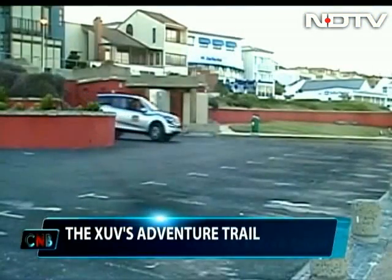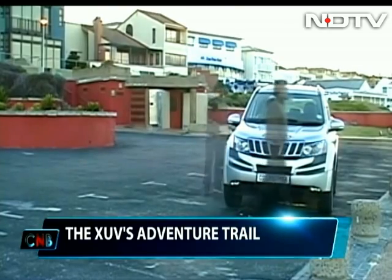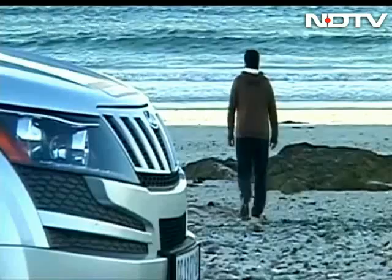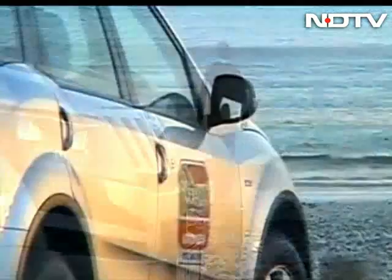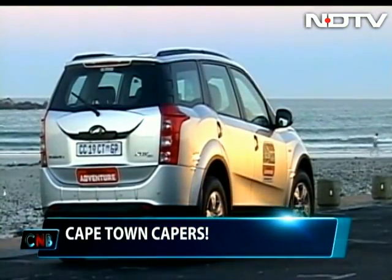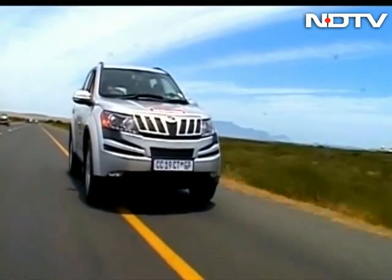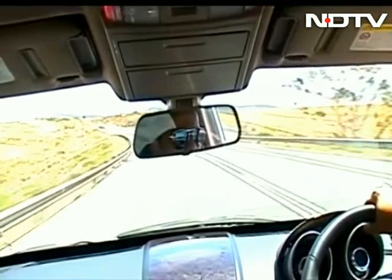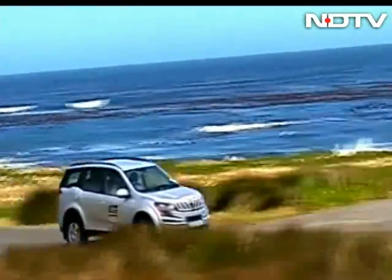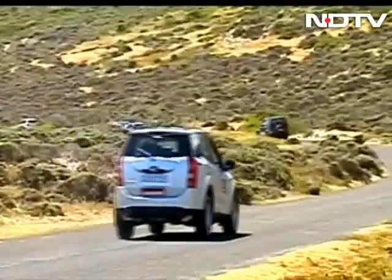Over 700 kilometers in five days, and now a well-deserved break against the backdrop of the famous Table Mountain in Cape Town. We are almost at the finish line of the Mahindra Adventure Challenge and the vehicle has kind of grown on me by now. Mahindra really needs to expedite an automatic variant and work on improving interior fit and plastics, especially with a view to making the XUV more desirable in overseas markets.